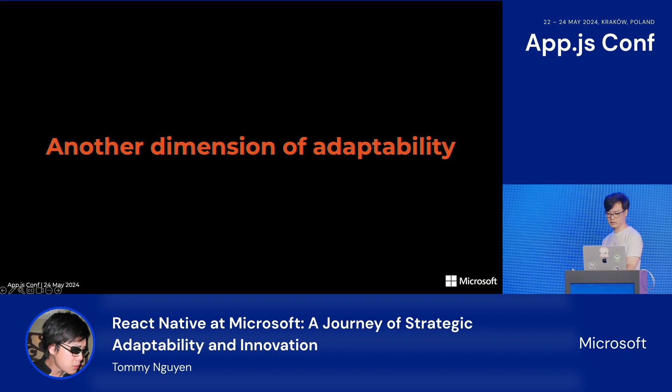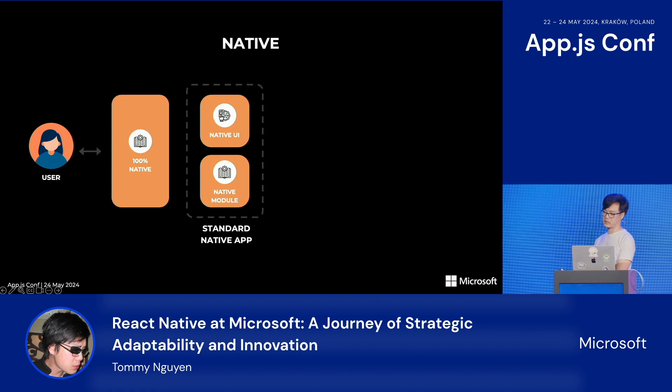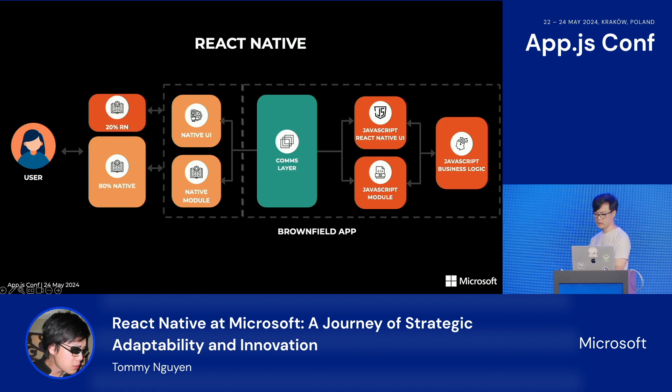There is another dimension to React Native's adaptability. Microsoft isn't exactly a startup — we have lots of existing apps, some older than most people in this room, and web apps that mirror the native ones. That means a lot of features you have to implement twice. With React Native, we can take an existing app, plug in React Native, and start reusing JavaScript code. This is sometimes called a brownfield app, where a fully native app has some screens written with React Native.